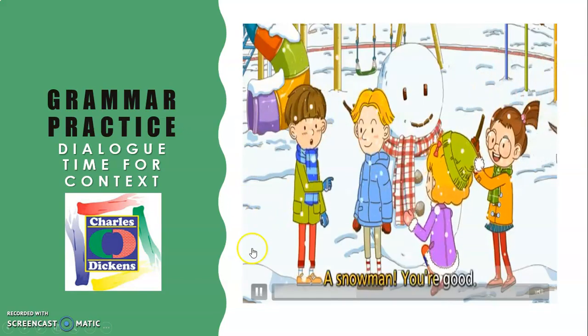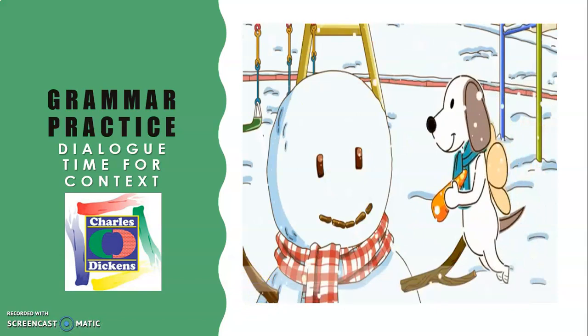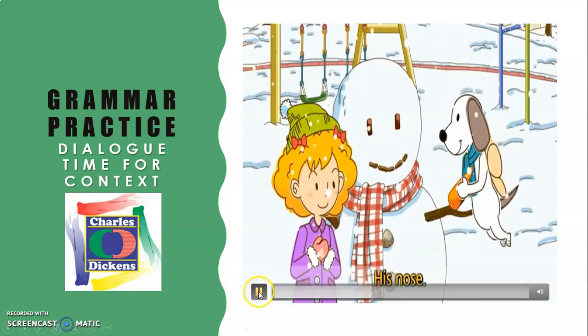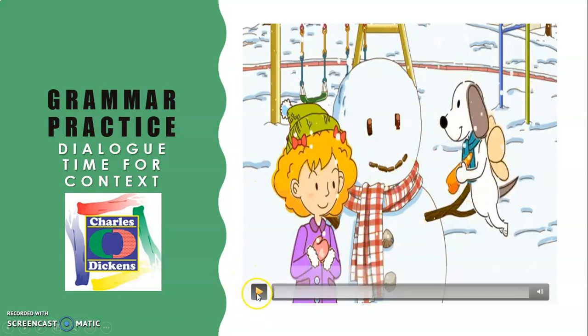'A snowman? You're good. Thank you.' Oh, this is a very strange dog — the dog has wings and it's flying, like a fairy dog! When you make a snowman, you use different things: wooden sticks for the arms, buttons, scarves, and for the nose you use a piece of carrot or one entire carrot. That's what the dog is doing — taking the carrot for the snowman's nose.